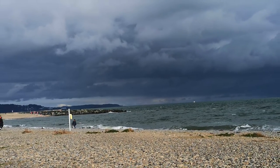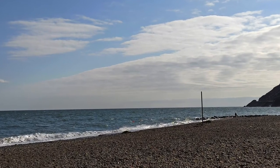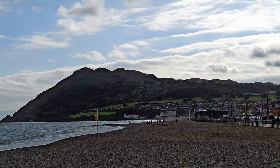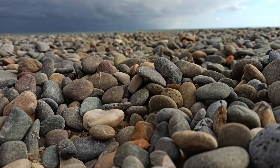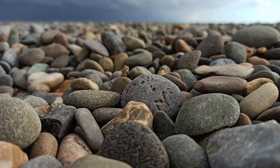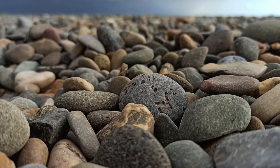You can also see some beautiful stones over the beach where you can click a lot of beautiful pictures. The stones are of various shapes and sizes.